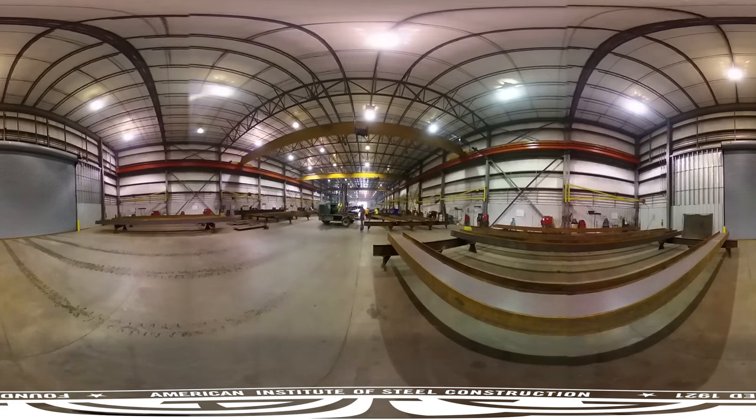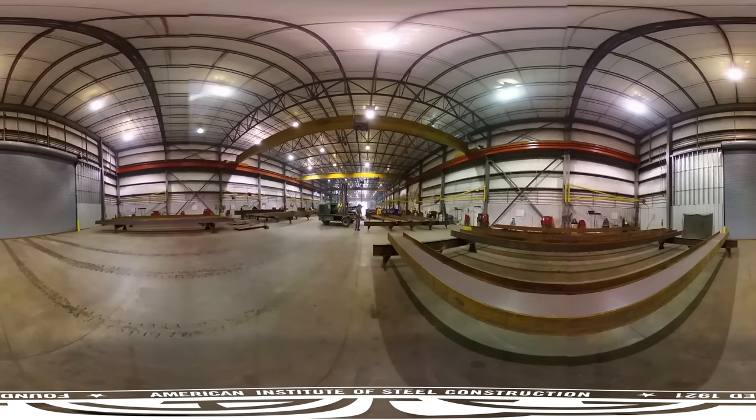Fabricators, like Dave Steel Company, transform each structural steel member for use in buildings or bridges using drawings prepared by architects, structural engineers, and steel detailers.